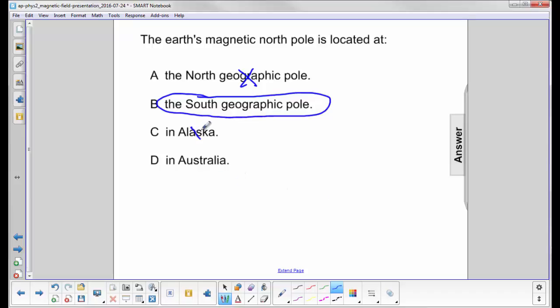It's not in Alaska — that's a little bit far off — and it's not in Australia either; that's not far enough south.